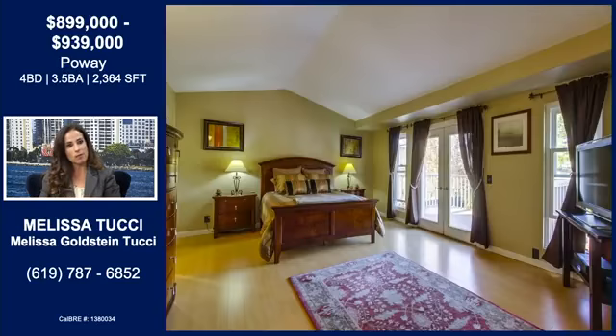Here is the monstrous master suite. Right next to the bed are the doors leading out to that huge balcony where you can enjoy your mornings and watch your kids walk to school. It also features a huge walk-in closet and a large bathroom and shower — a real private space. That looks like a king-size bed and it's just getting dwarfed by this room.